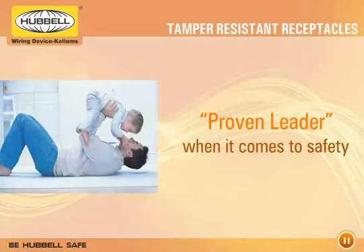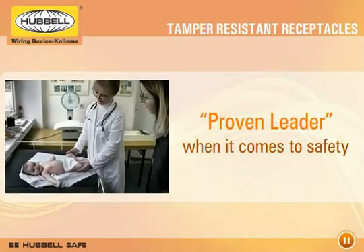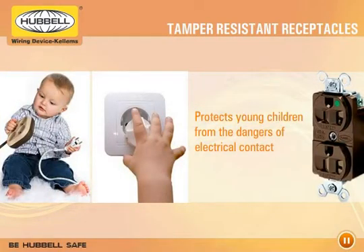When it comes to safety, Hubble is a proven leader. Hubble tamper-resistant duplex receptacles have been installed for years in hospital pediatric wards, helping to protect young children from the dangers of electrical contact.